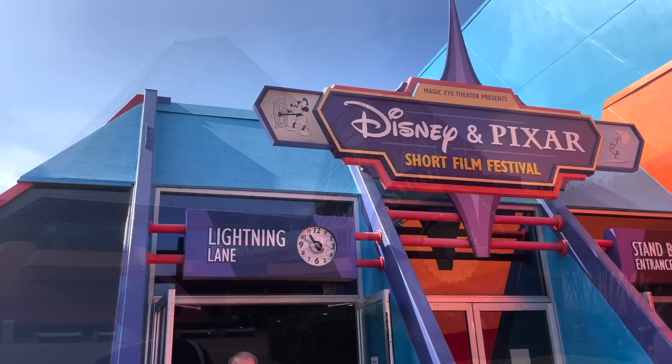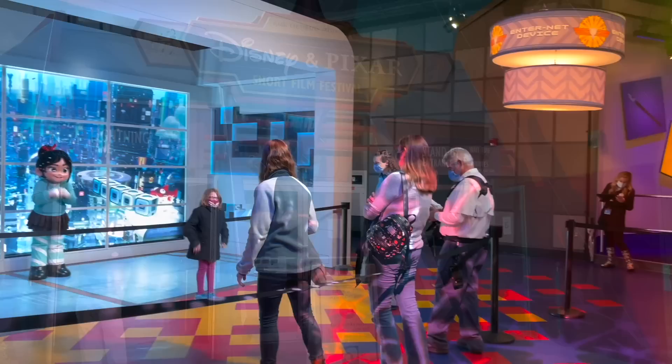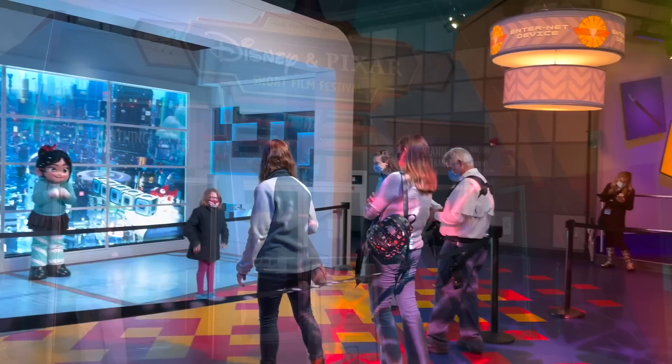Just outside the World Showcase, located steps away from Journey into Imagination with Figment, is the Pixar Short Film Festival. This place is a great area to retreat to for three solid reasons: cute Pixar films, an air-conditioned theater, and seats. Nobody ever goes to this either, so it's an easy escape.